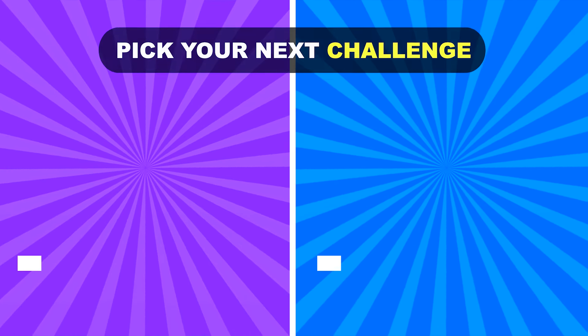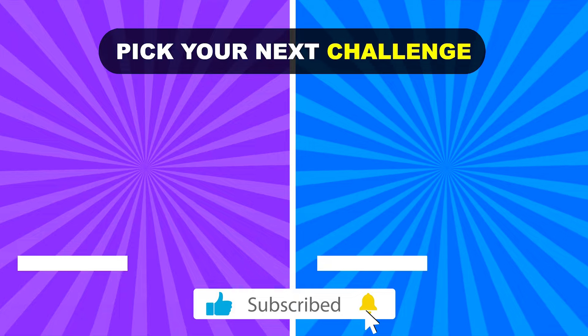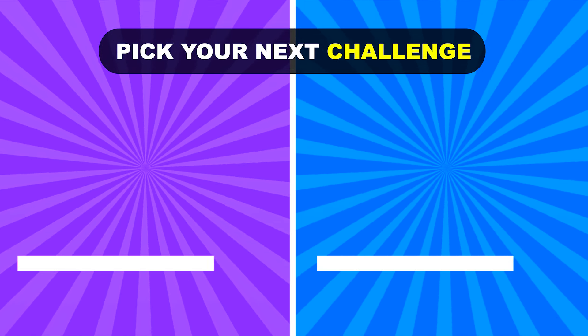Thank you for watching! Pick your next challenge and make sure to like and subscribe! See you on the next video! Bye!